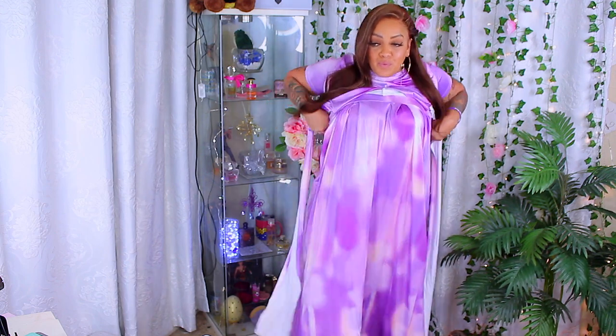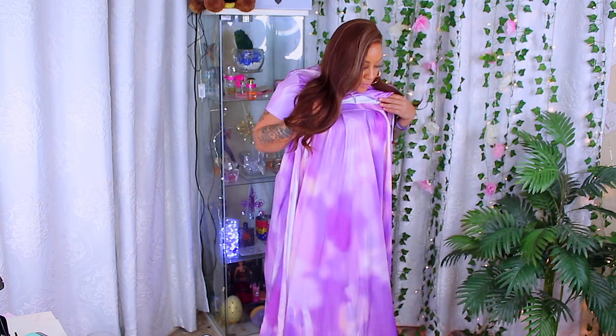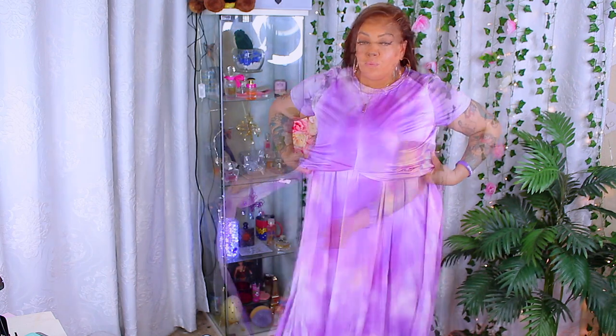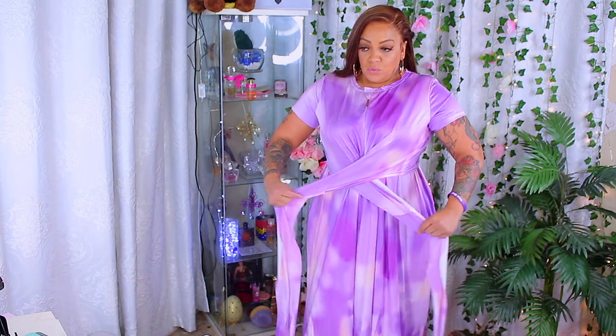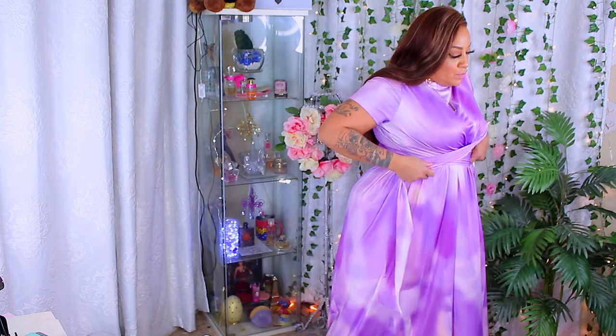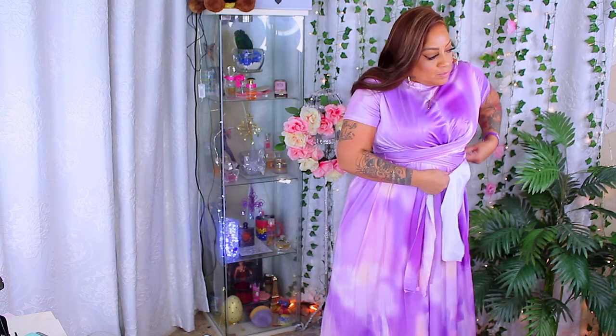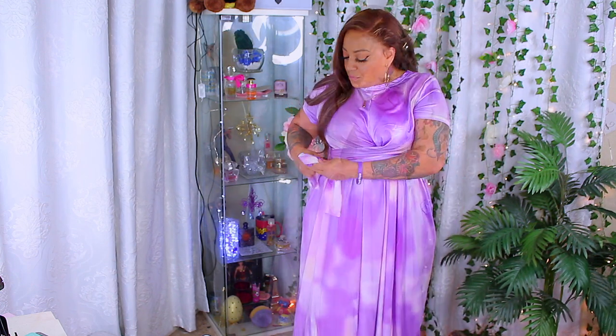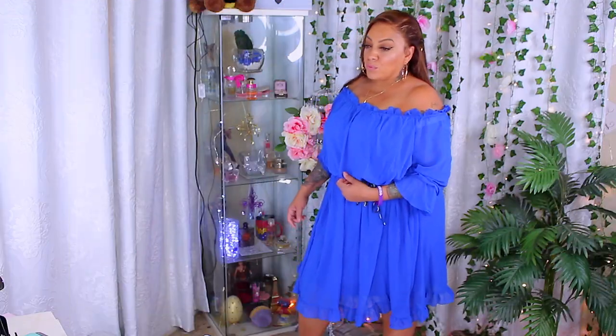I pulled it all the way up over my chest, front and back, and then I took the shirt and pulled it over the skirt. Then I took the straps, crossed them, and wrapped them around — making sure the straps are pulled apart so you get a nice full band — and then I tied it. Look, it's a versatile set! You can wear it as a crop top and maxi skirt during the day, and if you've got somewhere fancy to be in the evening, you can make it into a dress. Versatility!